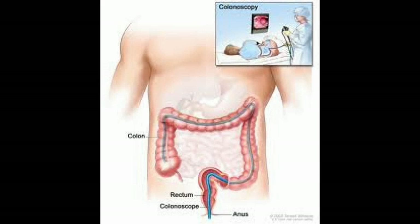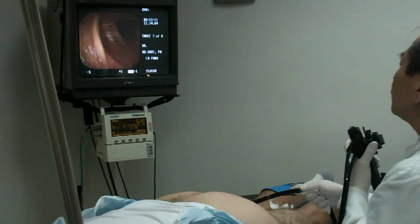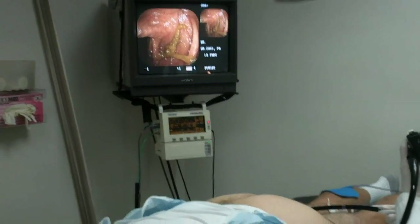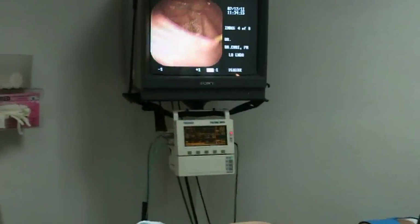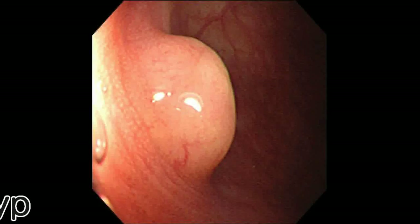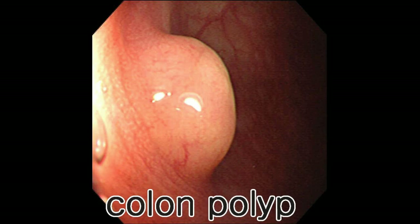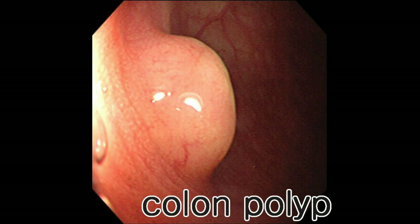Colonoscopy is currently recommended at the age of 50 for average risk individuals, for the detection of colonic polyps and colon cancer. Up to 50% of Americans have one or more colonic polyps when colonoscopy is performed. Most colonic polyps, when detected during colonoscopy, are removed.